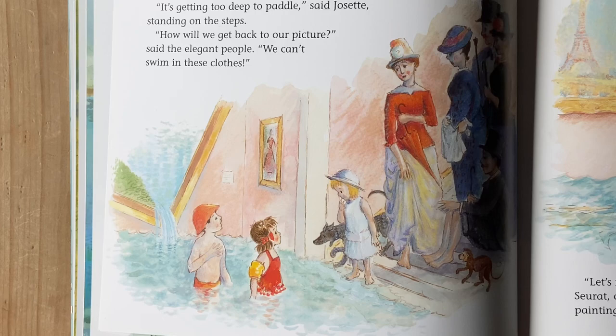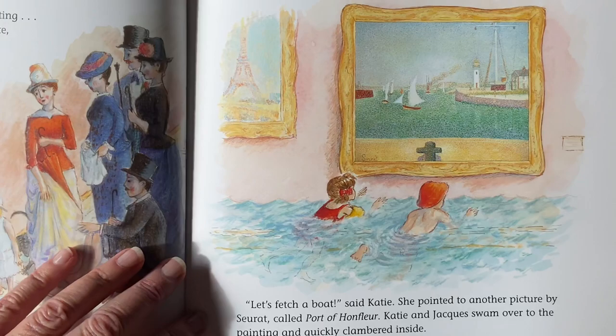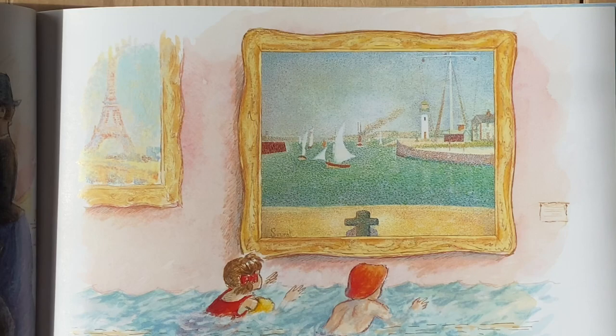But water was still pouring out of this painting. It's getting too deep to paddle, said Josette, standing on the steps. How will we get back to our picture, said the elegant people. We can't swim in these clothes. Let's fetch a boat. Katie pointed to another picture by Seurat called Port of Honfleur.